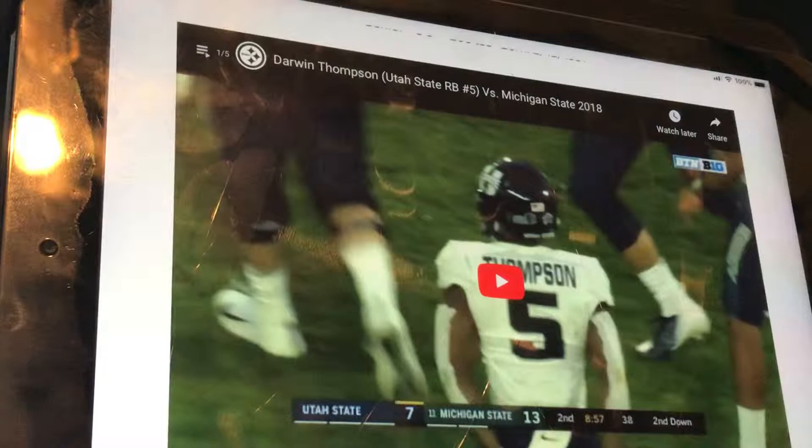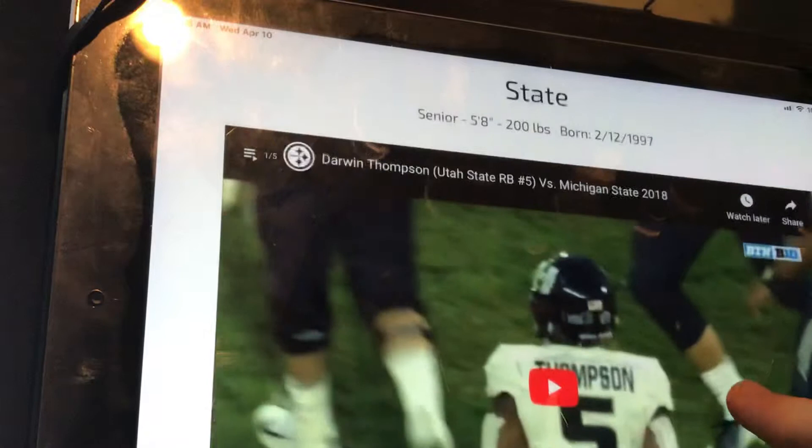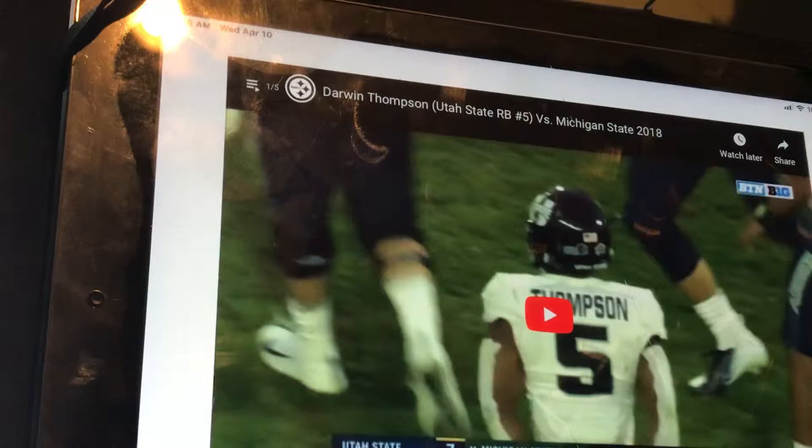Welcome everybody to Film Review Episode 2. We are doing Darwin Thompson, my favorite running back in this year's draft class. He is 5'8", 200 pounds, so he's a little small, but he did rush for over 1,000 yards and 6 yards per carry in the Mountain West Conference.